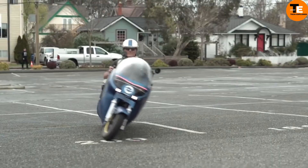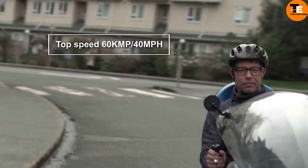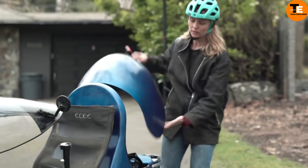Safety is enhanced with LED headlights, turn signals, and side mirrors. Powered by two hub motors, it can reach speeds up to 40 miles per hour and travel up to 124 kilometers on a single charge.